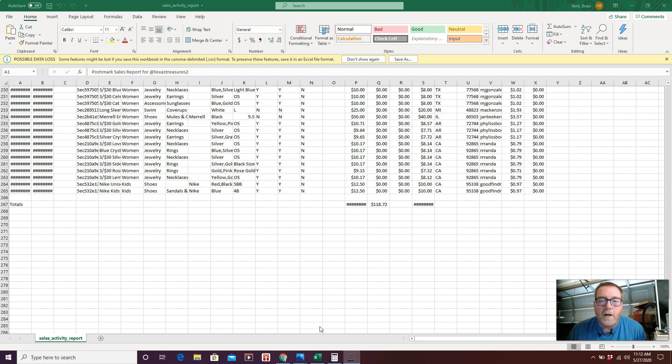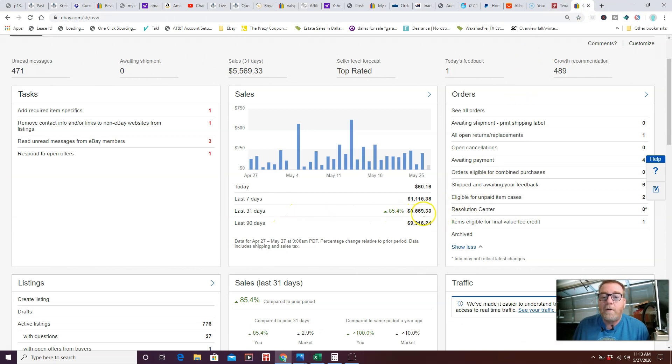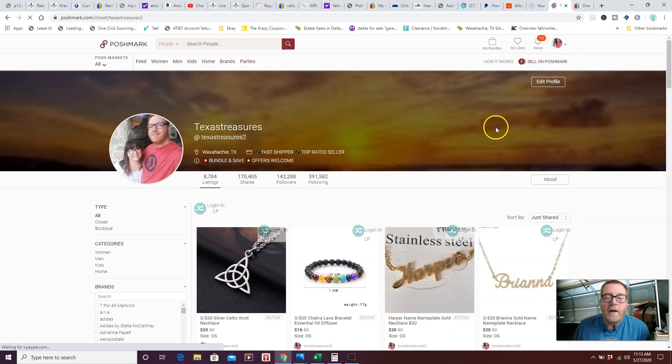Let's start with the sales numbers. On Poshmark over the past 30 days, gross sales are $4,643 — they take out 20%, so net is $3,581. On eBay the past 31 days we're at $5,500. So $5,500 plus $4,600 is about $10,100, and that doesn't include a few sales on OfferUp and one or two on Mercari — so definitely over $10,000.